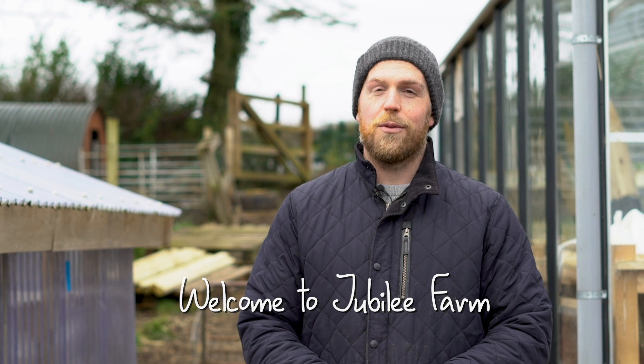Welcome to Jubilee Farm, Northern Ireland's first community-owned farm. I'm Dr. Johnny Hansen, farmer, conservationist and social entrepreneur, and along with a team of staff, interns and volunteers, I run this fantastic farm.